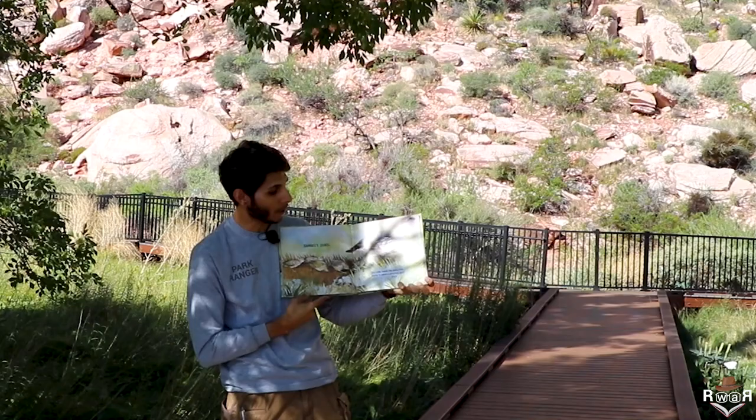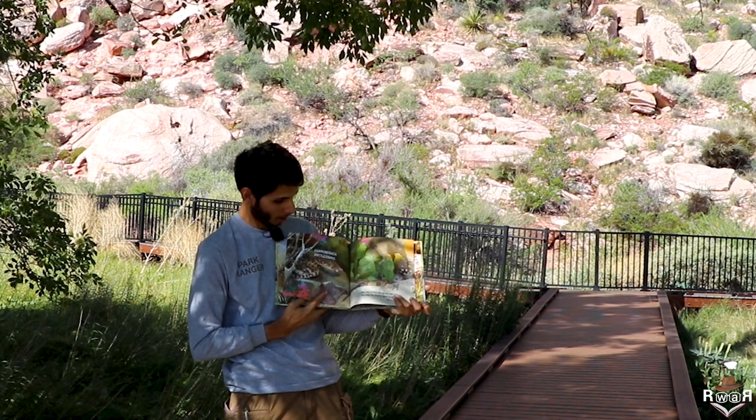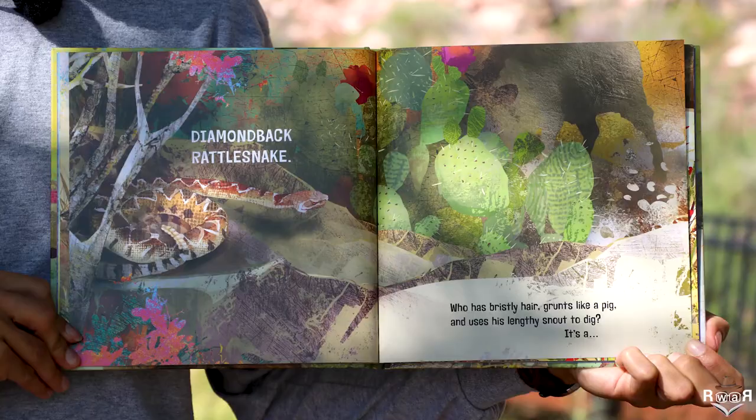Who hides beside the dusty trail hoping to catch a strutting quail? It's a diamondback rattlesnake.